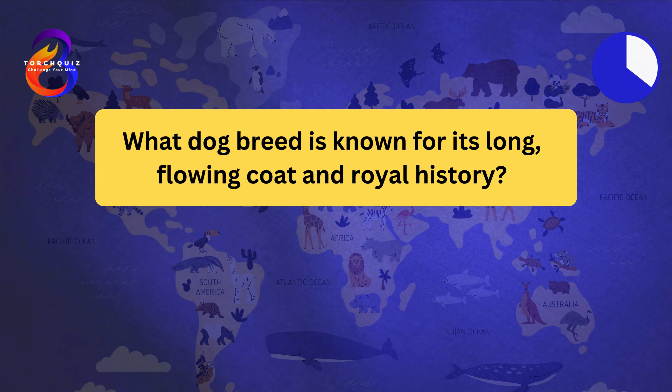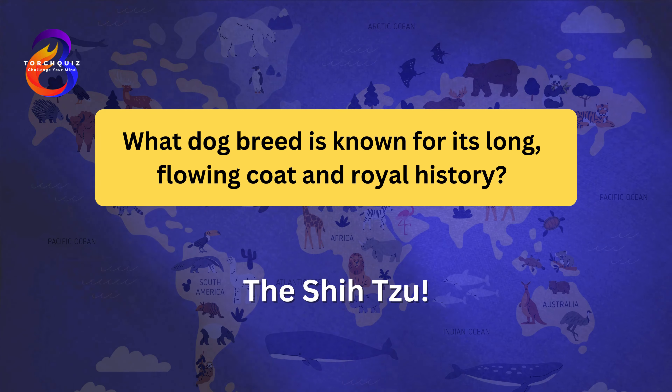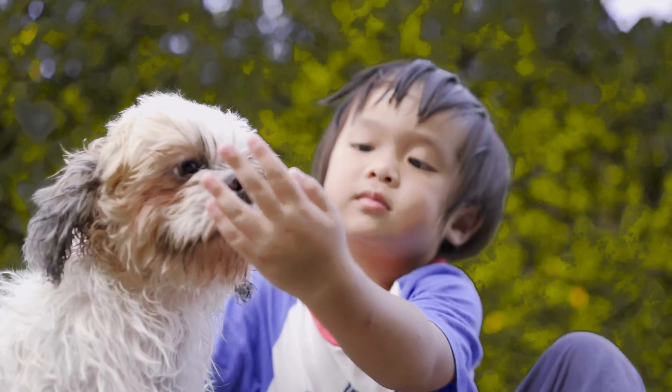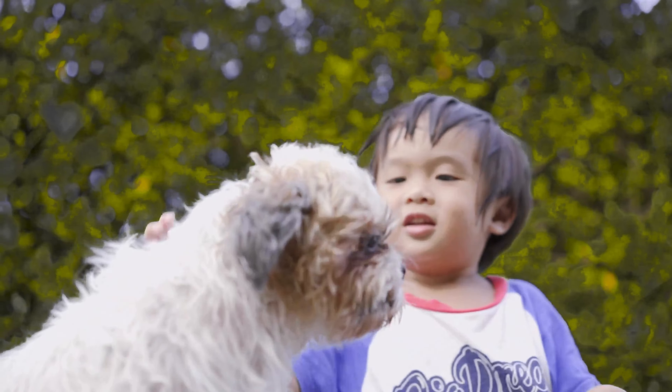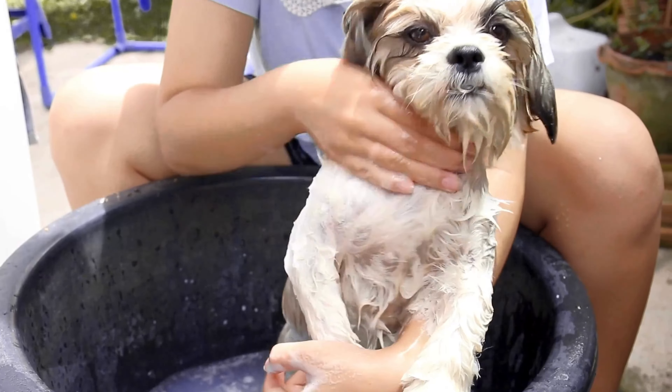What dog breed is known for its long flowing coat and royal history? The Shih Tzu. Shih Tzus have a long, luxurious coat that requires regular grooming. They were originally bred to be companion dogs for Chinese royalty. Shih Tzus are known for their friendly and affectionate nature. They are small in size but have a big personality.